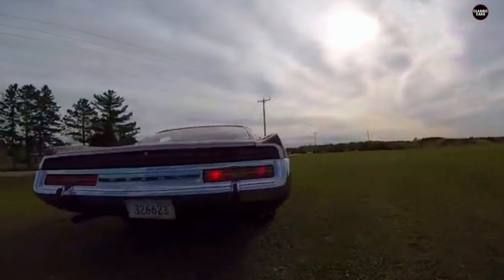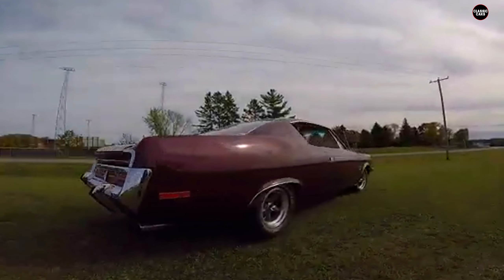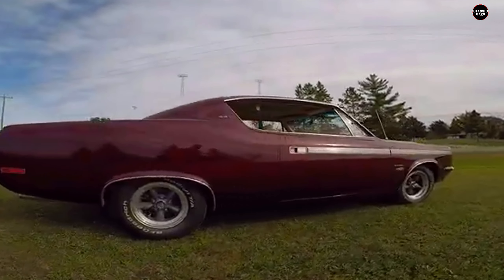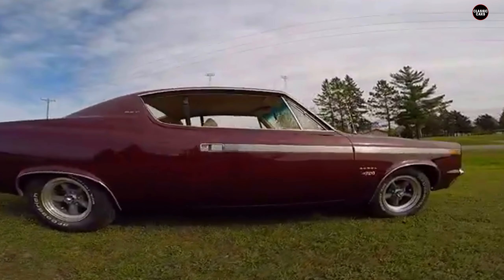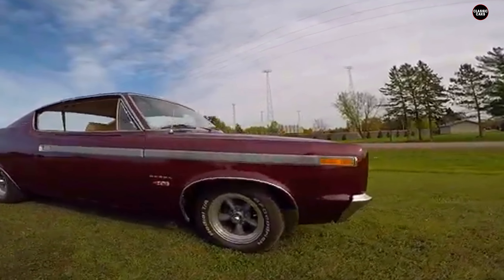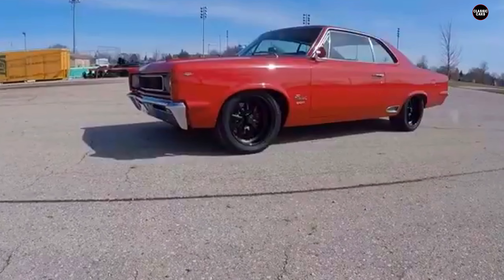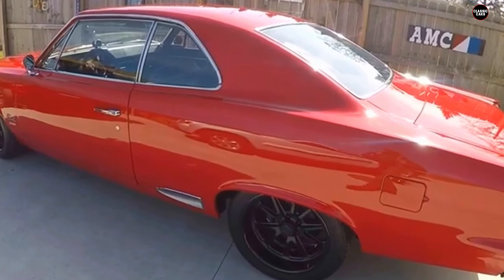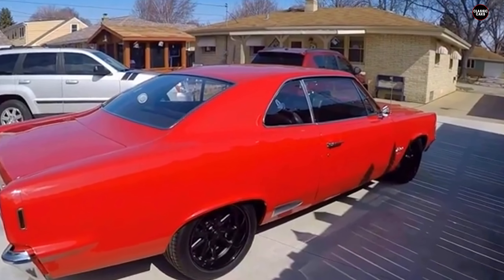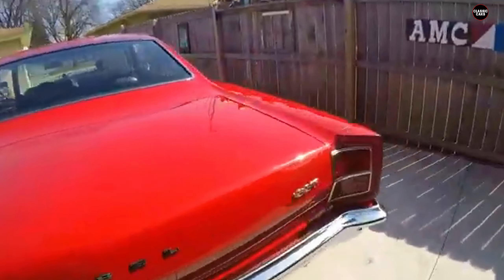From a performance perspective, the AMC Rebel was equally disappointing. While it did offer a variety of engine options, including a V8, it never quite lived up to the potential of its muscle car aspirations. The Rebel's standard models were underpowered, particularly compared to other mid-sized cars of the time like the Chevrolet Chevelle or Ford Torino. Even the higher-performance Rebel models, such as the Rebel machine, struggled to keep pace with their muscle car counterparts due to poor handling and weight distribution.